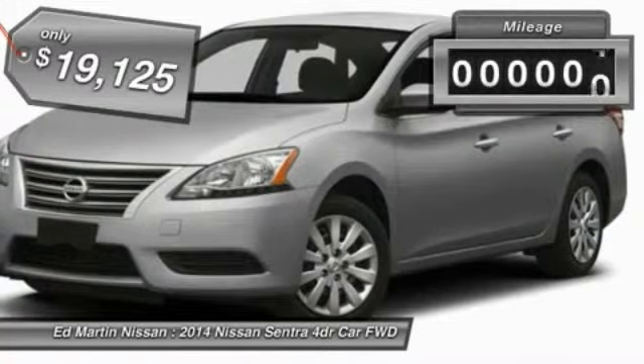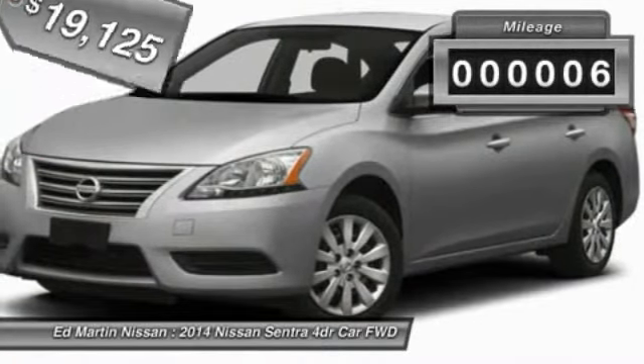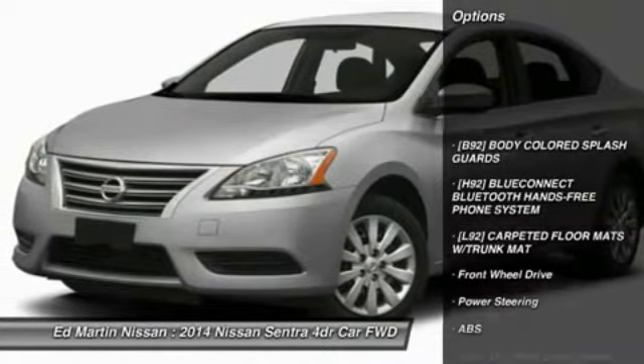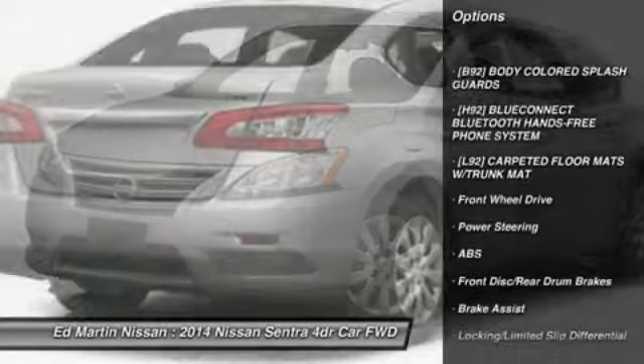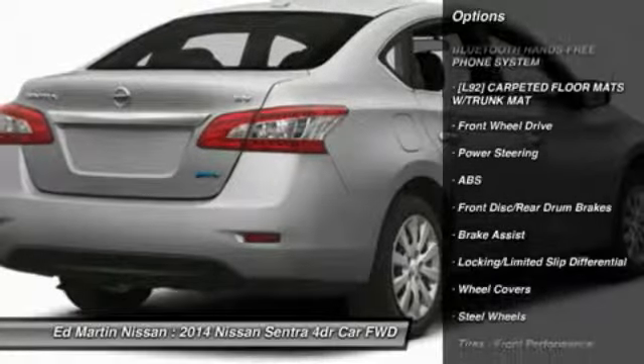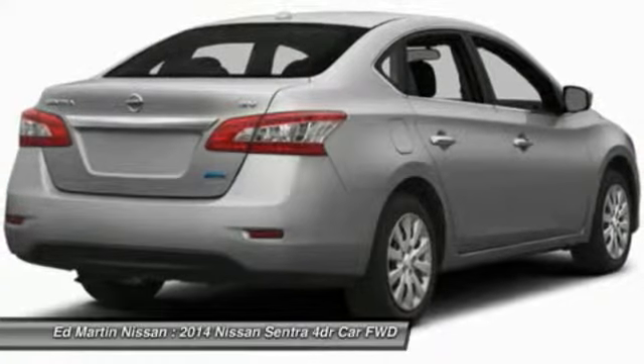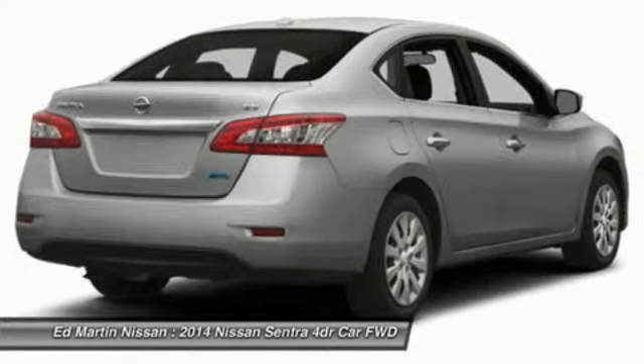This vehicle has less than 100 miles. Here are some of this vehicle's great options: stability control, anti-lock braking system, traction control, steering wheel audio controls, air conditioning, power steering, adjustable steering wheel, driver airbag, cruise control, and keyless entry.